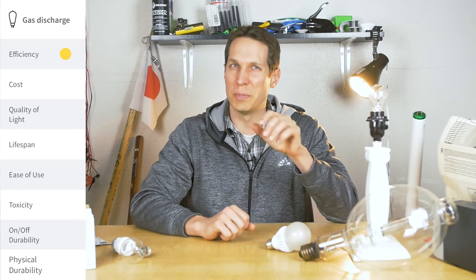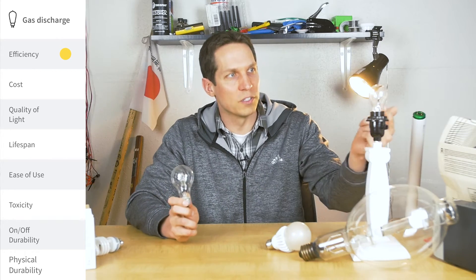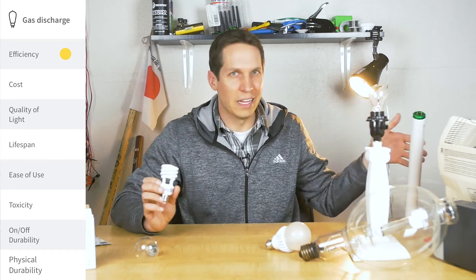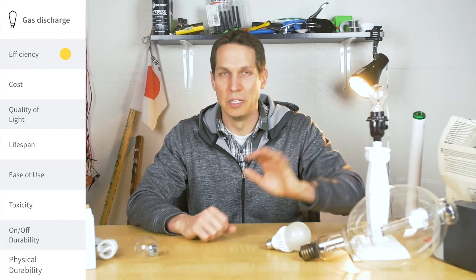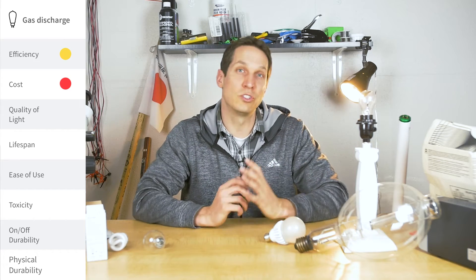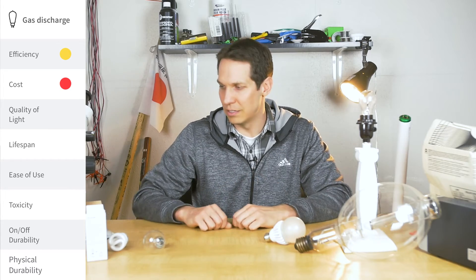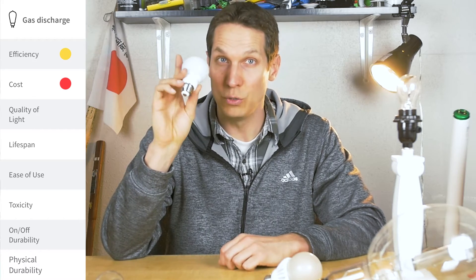I'm being pretty vague on efficiency comparisons because it all changes slightly — some are more efficient than others, but the differences are incremental. Gas discharge efficiency is actually up in the realm of CFLs and LEDs — way better than incandescent. Cost — these are actually fairly expensive. I was looking at Home Depot and a sodium discharge lamp that put out maybe double the light of an LED cost about 20 bucks, whereas this LED cost me less than two bucks. So price really depends, but not actually that cheap.